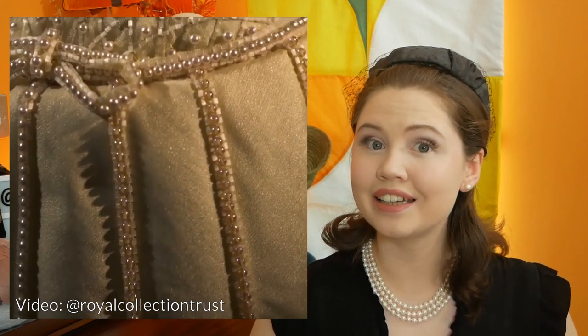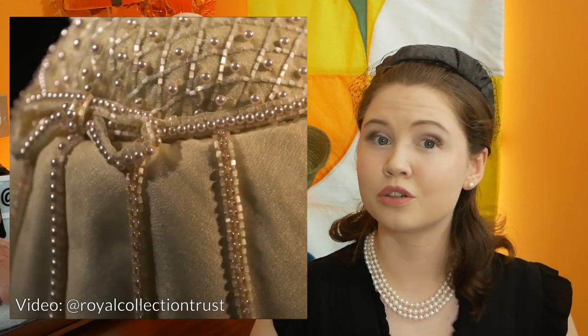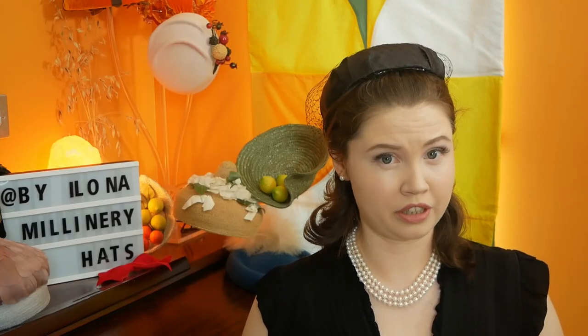We'll skip forward now to quite a controversial hat choice. This Tudor bonnet inspired helmet was designed by Simone Mirman and worn at the investiture of Prince Charles as Prince of Wales in 1969. It consists of pale primrose yellow silk and is entirely covered by beads and pearls. I think that the close-up detail looks beautiful, but I can see why it provoked a strong reaction — it looks more like a helmet than a Tudor bonnet. The recent television show The Crown had quite a faithful recreation of it. Whilst this one isn't one of my favourites, it is indeed very striking.